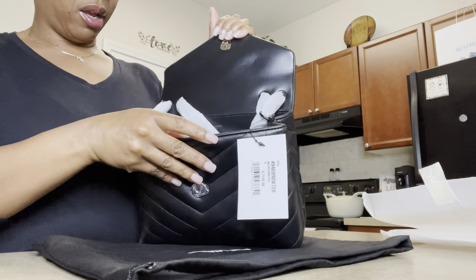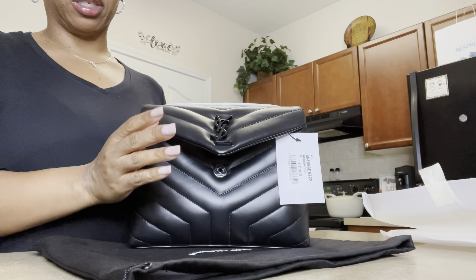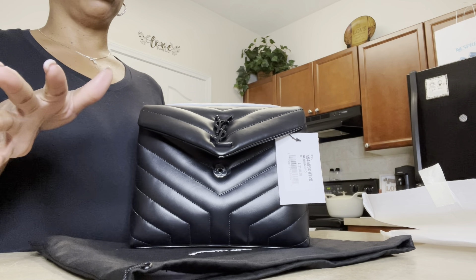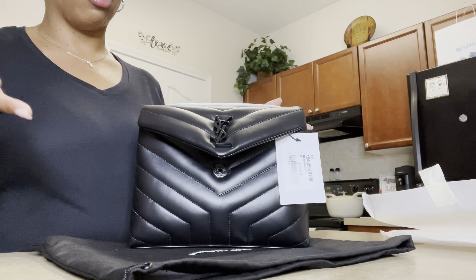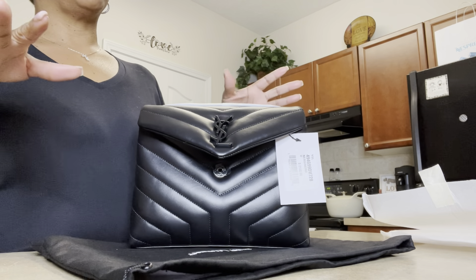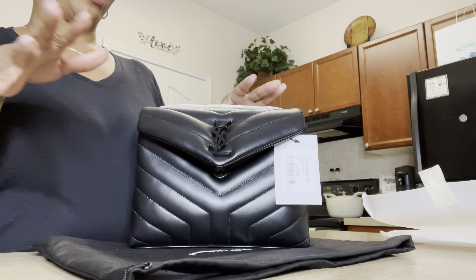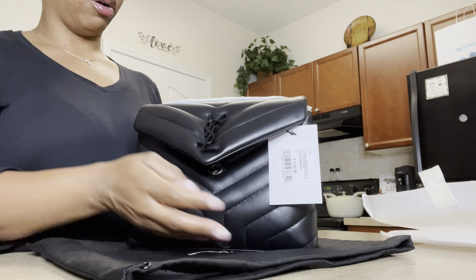I decided to purchase this last size because, if y'all aren't familiar with YSL, they have a medium and a large size. The medium is way too big and the large is extra, extra big. My daughter-in-law actually likes the large, but personally it's just too big — it's a really, really big bag. This is the biggest size I would go. I wouldn't do a medium or a large.